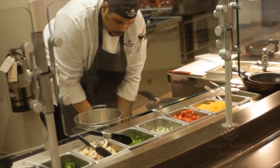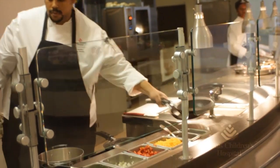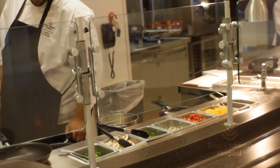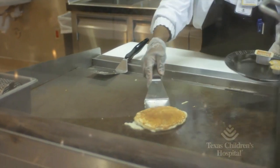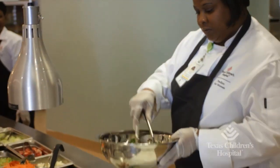For breakfast, we have a customized omelet station because most players would rather have something fresh than something that's set on the lines. On the menu this morning we had pancakes, waffles, big bowls of fruit salad, and cottage cheese. Lunch might be something like a carved beef tenderloin with roasted potatoes, lots of fruits and vegetables, and a big salad bar.